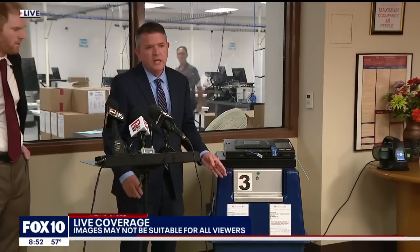This conference now — the County Recorder's office is addressing some issues we told you about with tabulation machines, and they're speaking about it now. Let's listen.